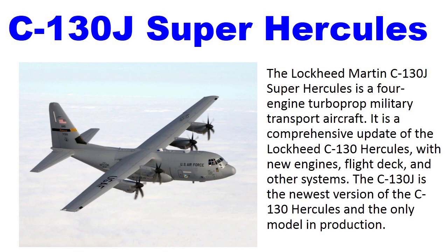Number 6: C-130J Super Hercules. The C-130J is a four-engine turboprop military transport aircraft. It is a comprehensive update of the Lockheed C-130 aircraft with new engines and a new flight deck. The C-130J is the newest version of the C-130 Hercules and the only model currently in production.